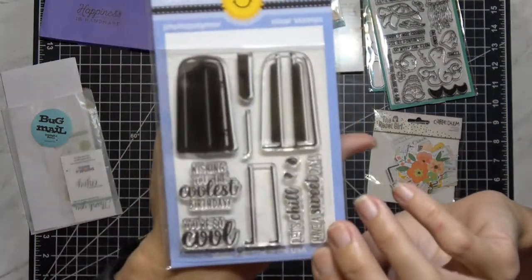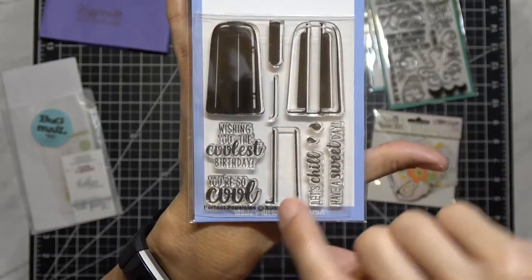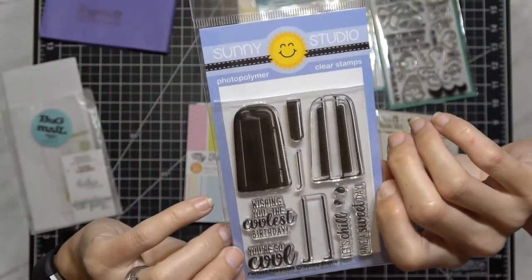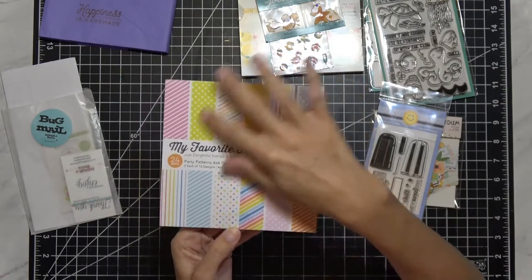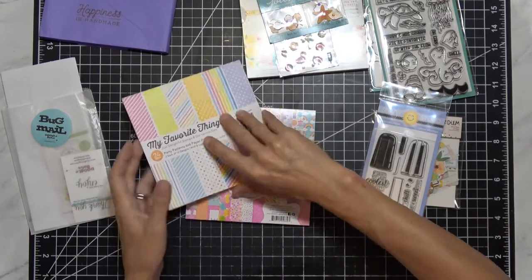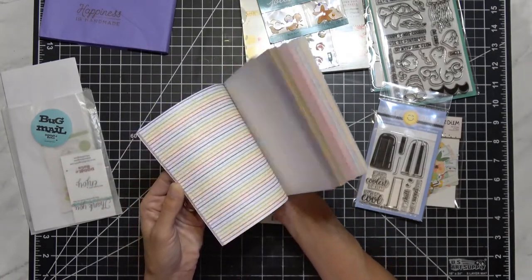I got this Sunny Studio popsicle stamp set and it's one of the layering ones. You have the bulky one, then the first layer, the handle, and then another layer — and then a third layer. I think that's really cool. Sentiments include: 'Wishing you the coolest birthday,' 'You're so cool,' 'Let's chill,' and 'Have a sweet day,' with some popsicle drip images. Then I got MFT's Party Patterns paper pad — I love these colors. I fell in love with them after they did the release with the Simon Says Stamp birthday kit with clouds, unicorns, and rainbows.